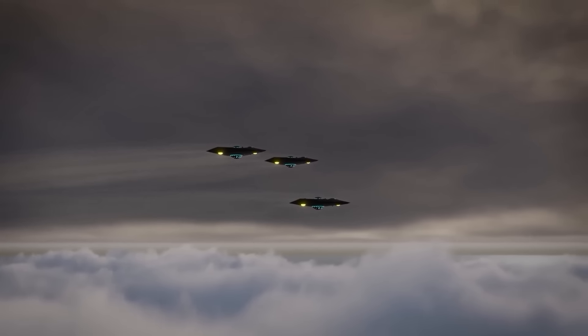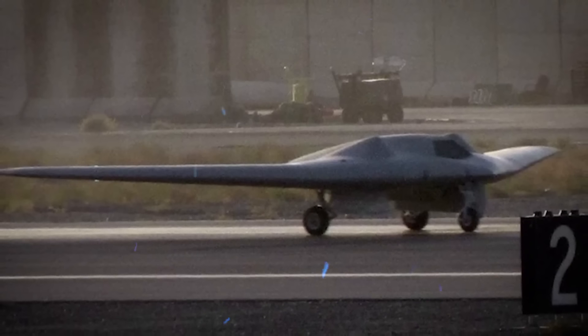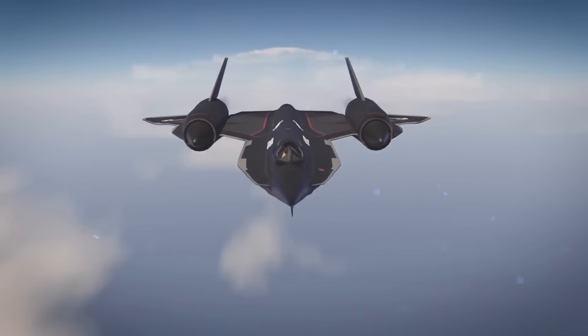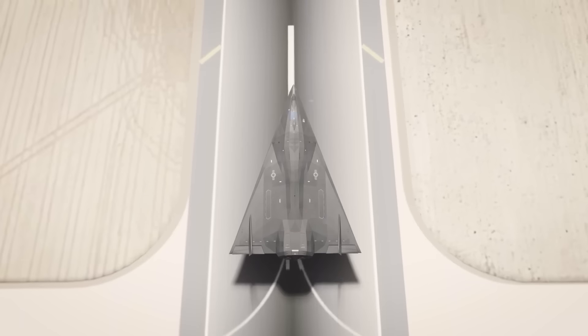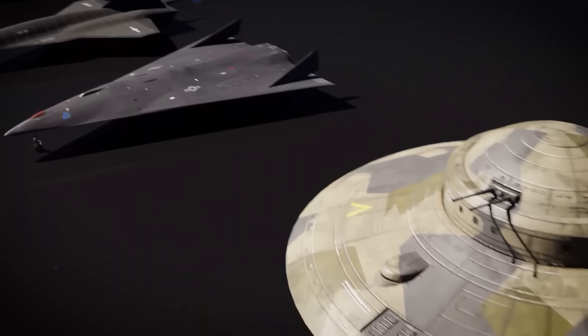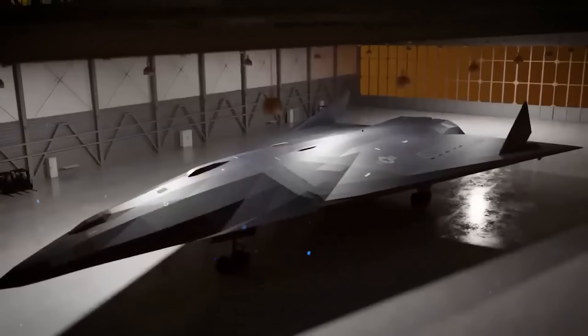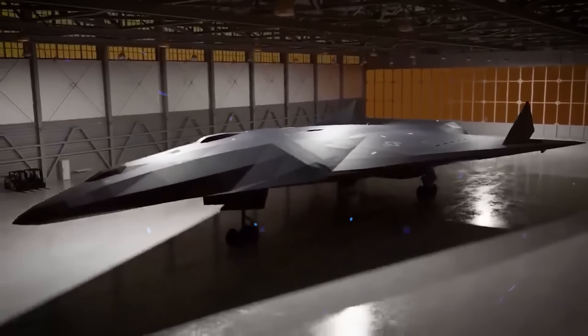This video will take you on a deep dive into some of the most secretive aircraft developed by the U.S. Air Force, from early reconnaissance planes to rumored hypersonic jets, and even craft believed to be based on alien technology. These are the hidden projects that the U.S. government would prefer to keep in the shadows, out of the public eye, and shrouded in secrecy.